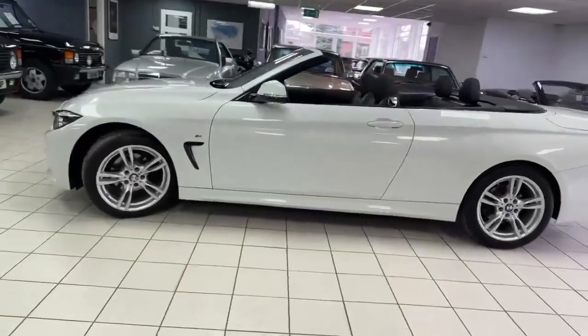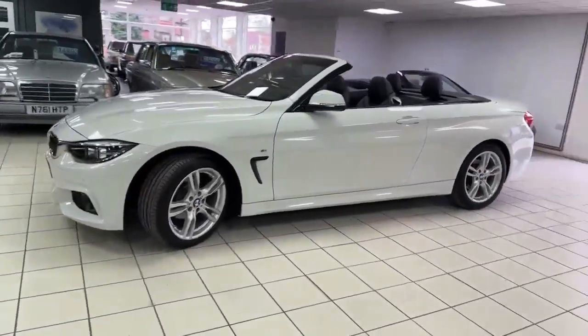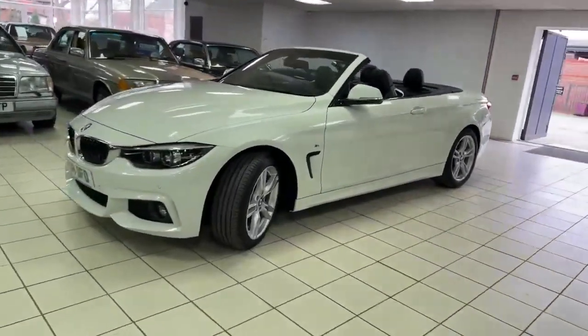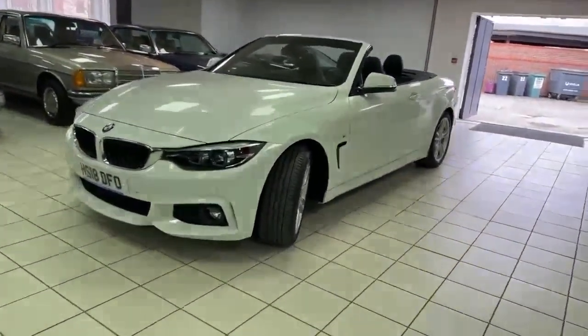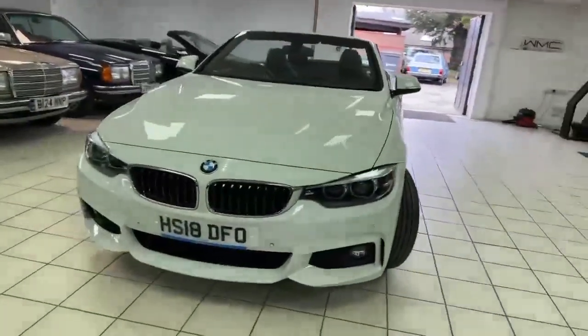Two-litre petrol car, auto gearbox, and a nice specification including sat nav, on lights, heated seats, digital radio, parking sensors — all in very nice all-round condition. There are one or two little tiny marks which I'll point out, but they're very minor.